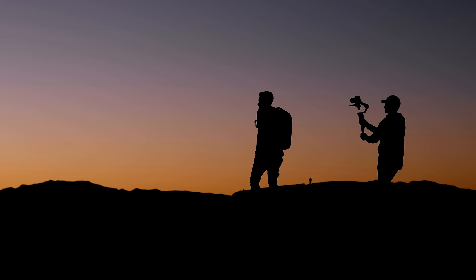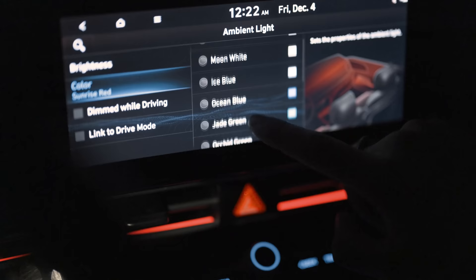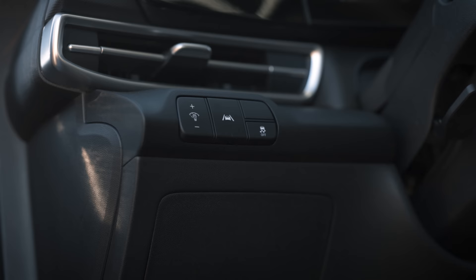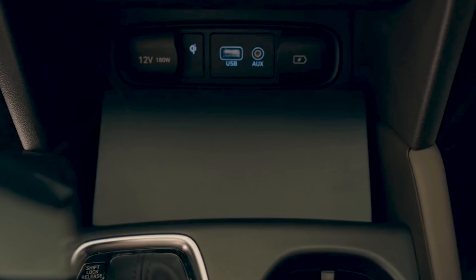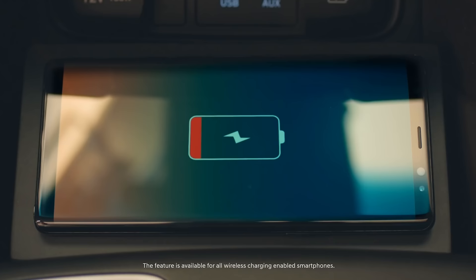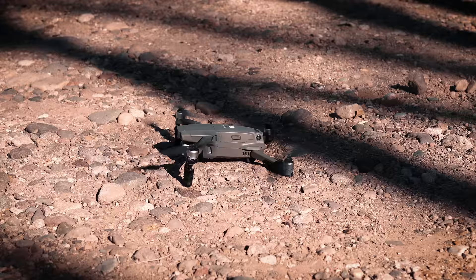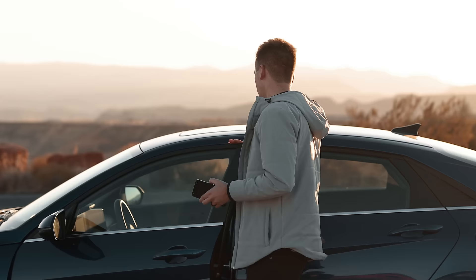All right guys, first impressions with this vehicle — it is minimal, it is sexy. Two very important things to me are safety and connectivity, and this new Hyundai Elantra does not disappoint. This car features Apple CarPlay, has a ton of safety features that come standard, and also features a wireless charging pad for your phone so when you get in you can just set your phone down and it's charging and connected to CarPlay.